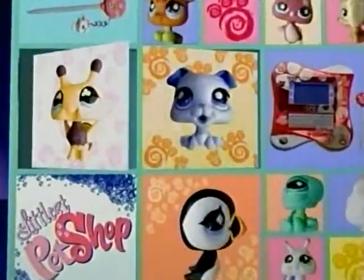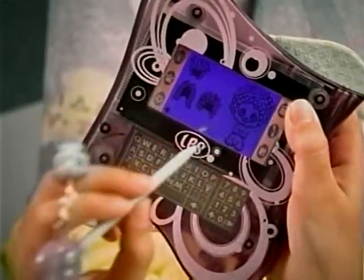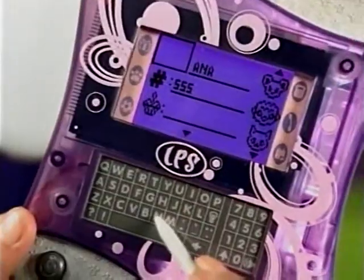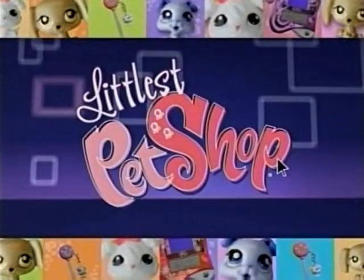The Littlest Pet Shop and you. What's new at the Littlest Pet Shop? The new digital planner. Now you can plan and play the whole day away — everything you need to plan your day. Digital planner comes as shown, each sold separately. The Littlest Pet Shop and you.